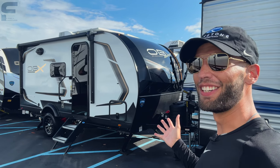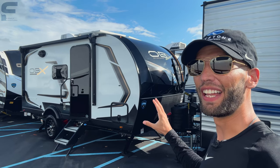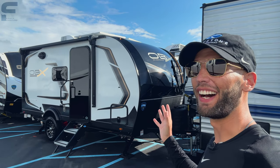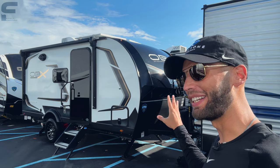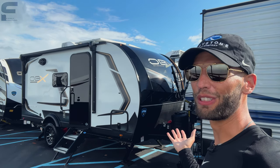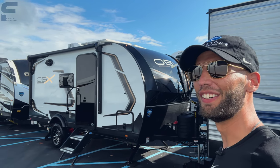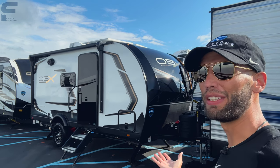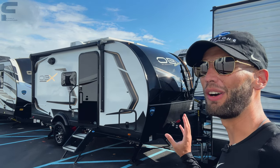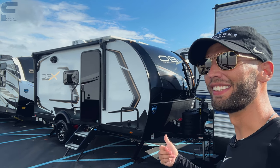We made it to the Hershey, Pennsylvania RV show! This is actually the first video I'm making since I got here, and I'm really excited because this is a brand new product for 2024. I drove 23 straight hours basically to get here to make videos all week at the Hershey RV show. This is the brand new 2024 Keystone Outback OBX single axle off-road travel trailer — let's go take a look.